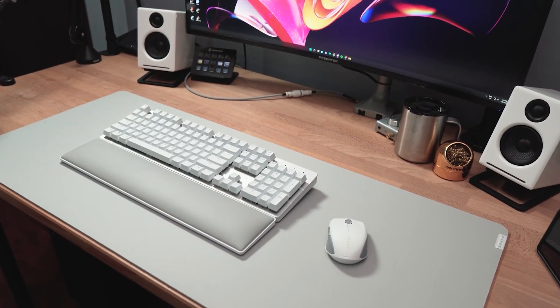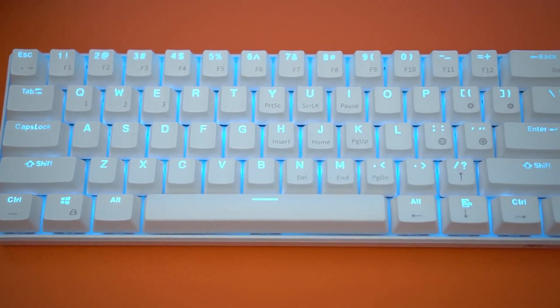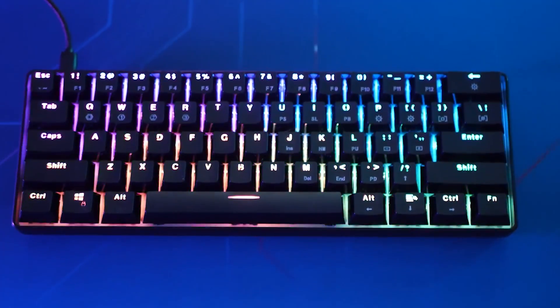Mechanical keyboards have ruled programming setups for years, but 2024 is taking things to the next level. In this video, we are dishing out the inside scoop on the keyboards that'll take your coding game to the next level.